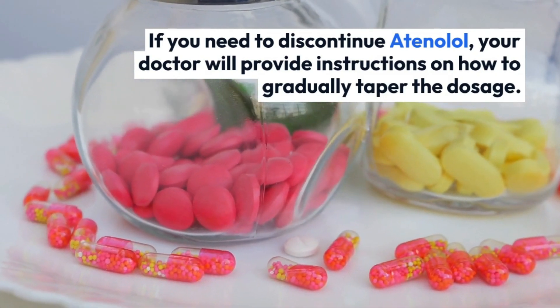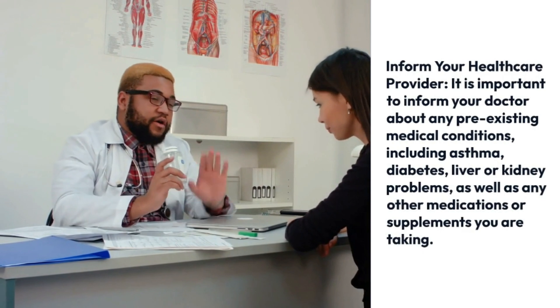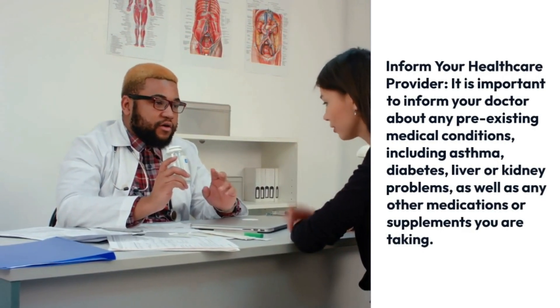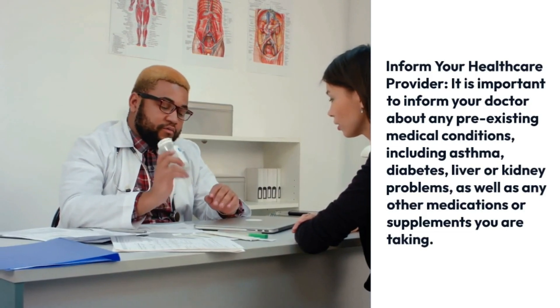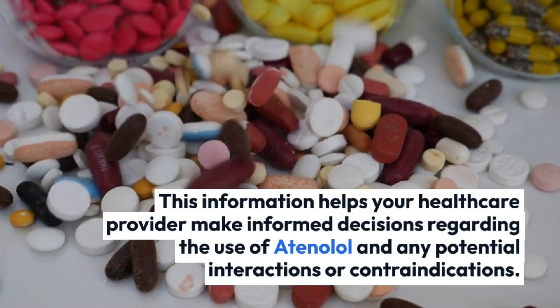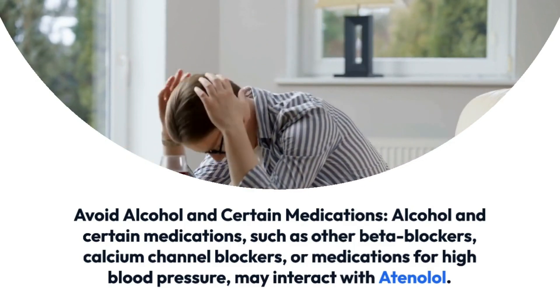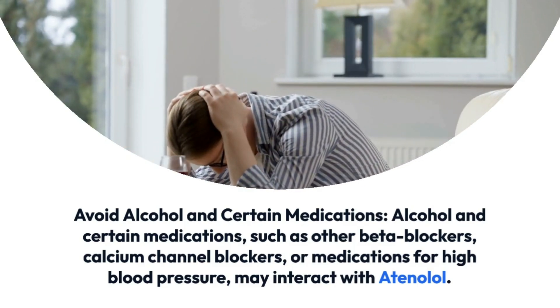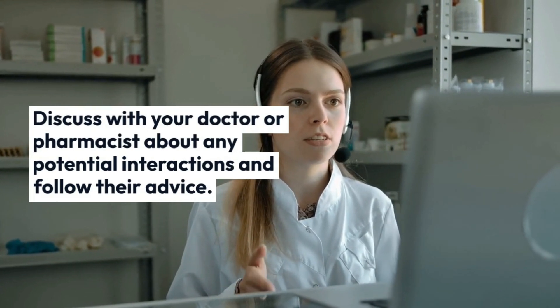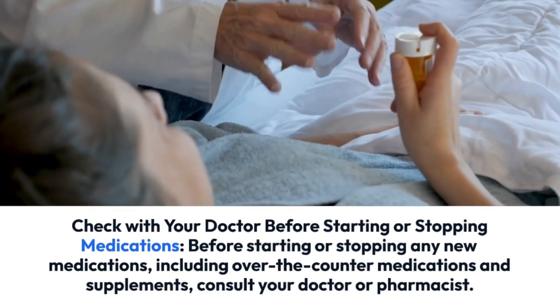Atenolol should not be stopped abruptly without medical guidance, as sudden discontinuation can lead to rebound effects such as an increase in heart rate and blood pressure. If you need to discontinue atenolol, your doctor will provide instructions on how to gradually taper the dosage. Inform your doctor about any pre-existing medical conditions — including asthma, diabetes, liver or kidney problems — as well as any other medications or supplements you are taking. Be cautious of interactions with other medications such as other beta blockers or calcium channel blockers.